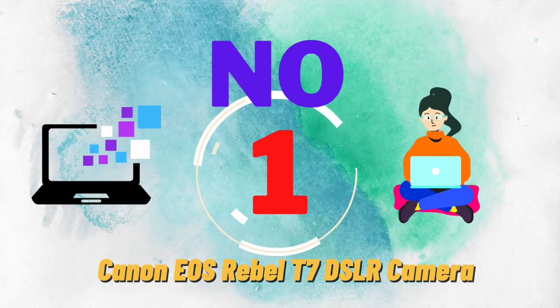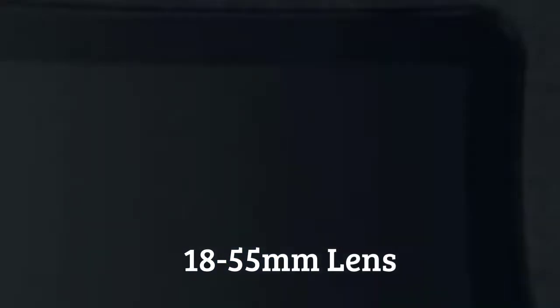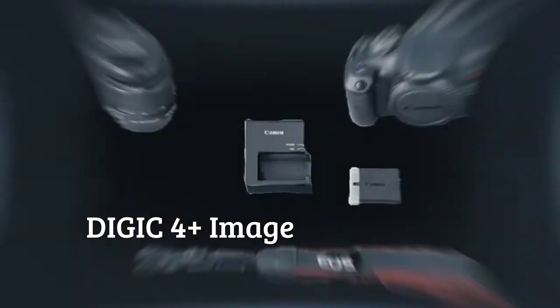Canon EOS Rebel T7 DSLR Camera with 18-55mm Lens, Built-in Wi-Fi, 24.1MP CMOS Sensor, Digic 4 Plus Image Processor and Full HD Videos.